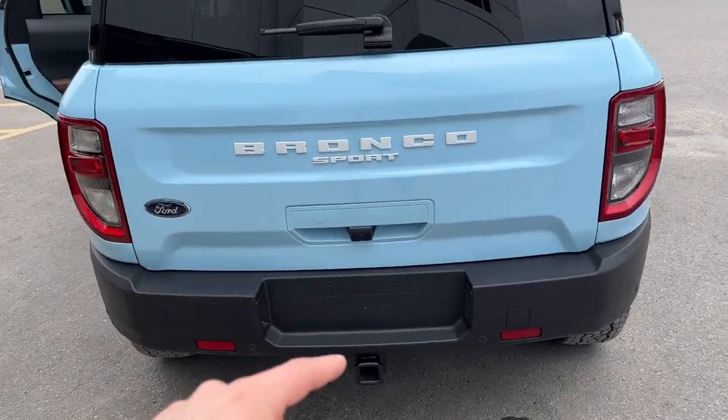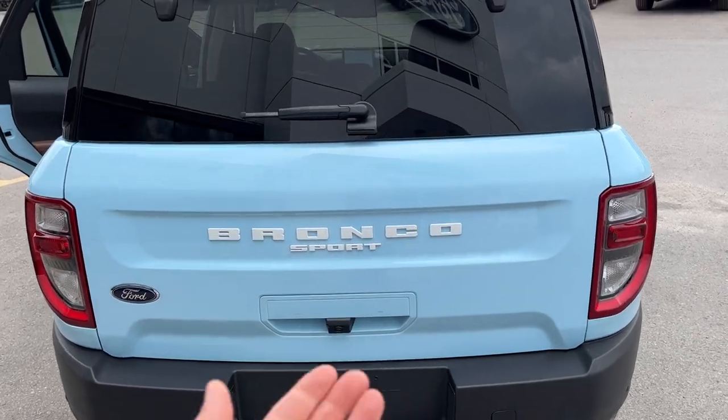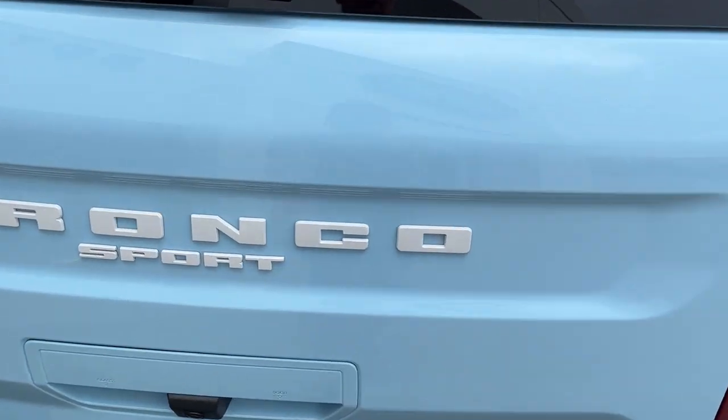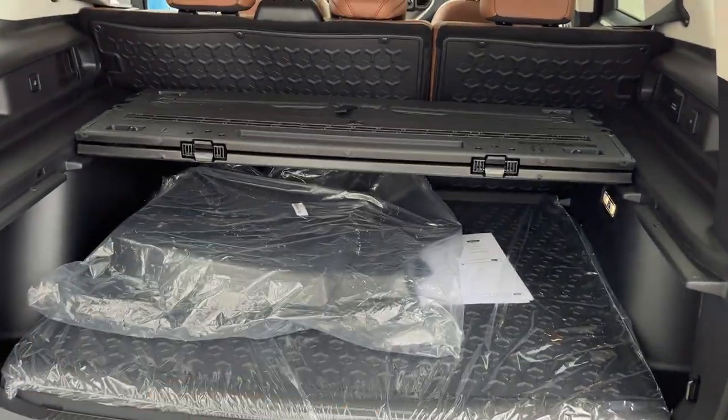Coming around to the back, you do have that class two trailer tow package, your reverse parking sensors, your reverse camera. You can't open just the glass in the back, but you can open the whole door. And there's plenty of storage in the back — quite a bit going on back here.